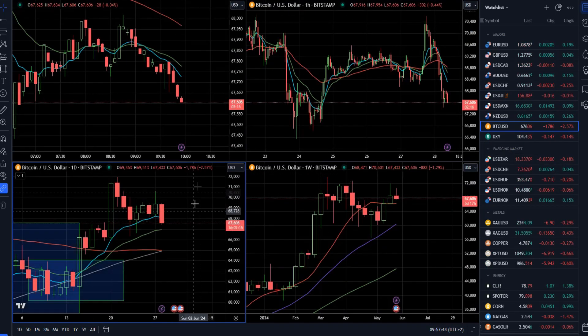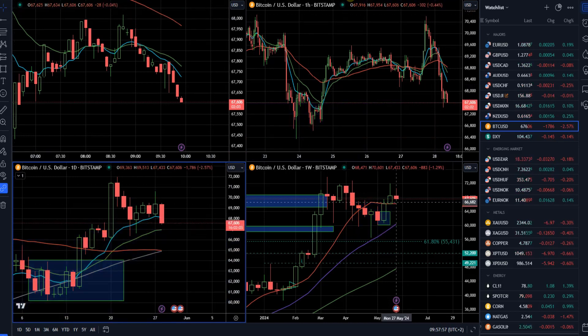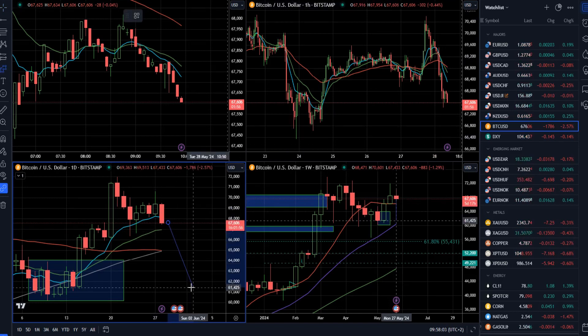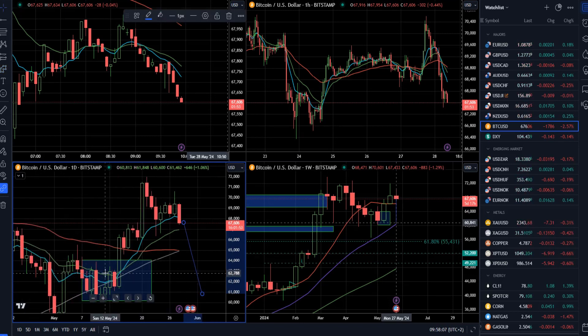On Bitcoin, we have a downside move. Yesterday, we had quite weak demand — the candle closed in the middle, which is a sign of weakness, and we can see the break of the multi-day low. From my perspective, there will be a chance for a further drop. We can see a potential retest of 66,400 or even the 61,000 mark, which is the previous consolidation in the daily time frame.